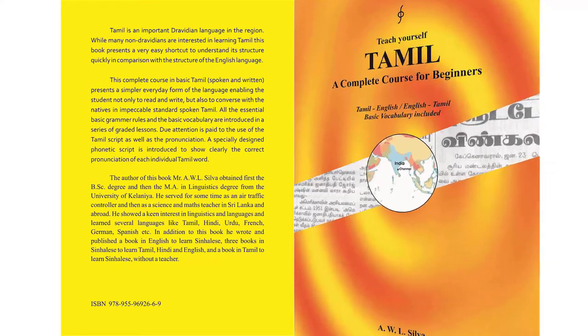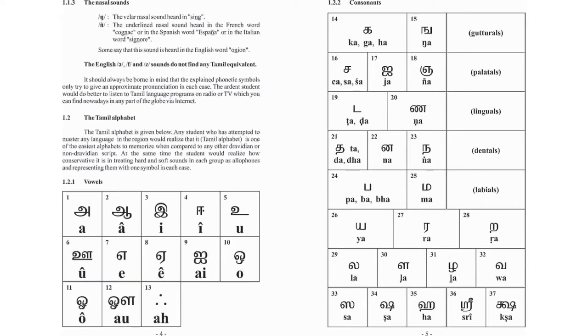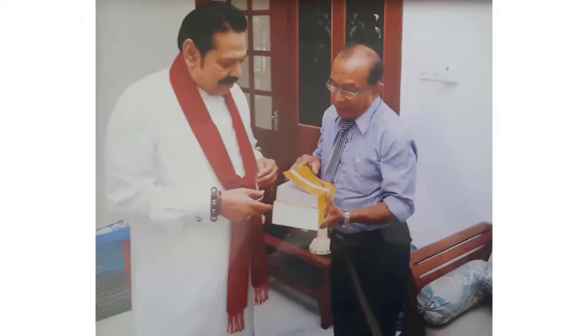This is the second book written and published by author A.W.L. Silva. This book is written in English and is titled Teach Yourself Tamil. This is a copy of its second edition. This book helps greatly the foreign student master the essential grammar rules and vocabulary of the Tamil language in daily use. The author devoted a lot of time and effort in writing this book. This book consists of 633 pages. The author uses a specially designed phonetic symbol system to show the pronunciation of each Tamil word clearly. A serious problem that many students face when learning Tamil is the gap between the written form and the spoken form of the language. To overcome this problem, the author has invented certain rules or patterns — called spoken language rules or SLRs — to show how the written form changes into the spoken form.